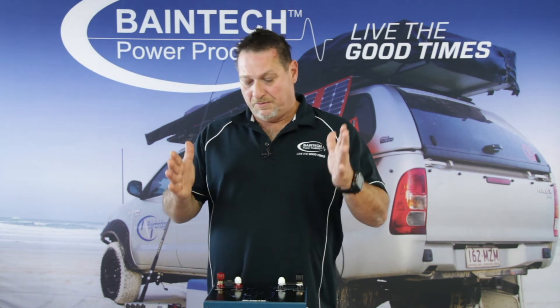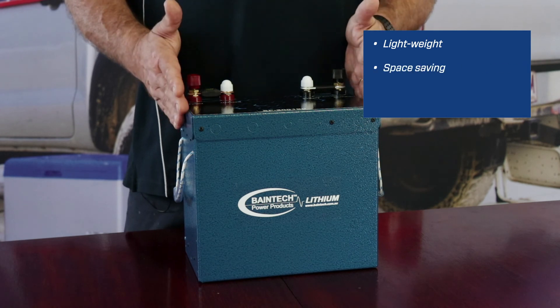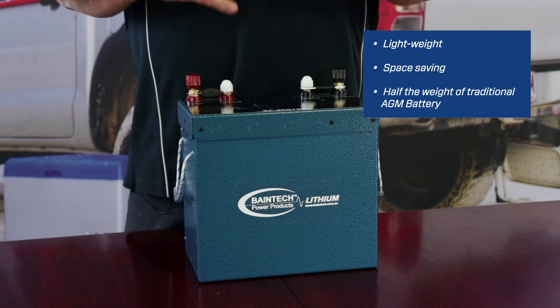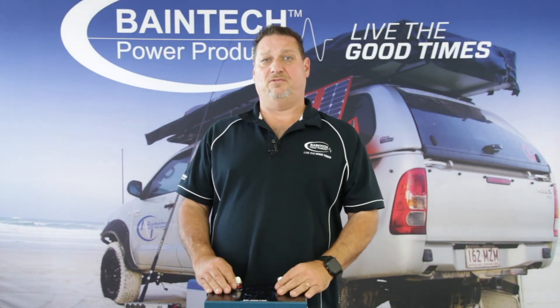So if you're starting to put more batteries into your vehicle, you're getting a higher weight rating. The beauty of the lithium battery, purely and simply, is it's a lot lighter and it's a lot smaller. So you're saving on space also within your vehicle, but it's all about keeping yourself and your family safe while you're traveling.